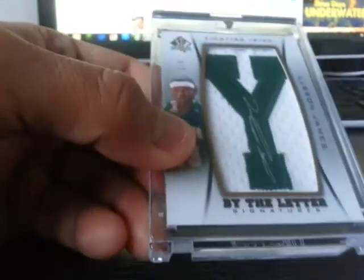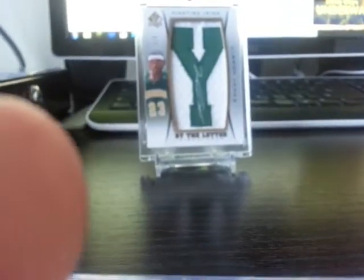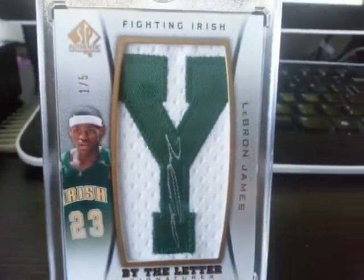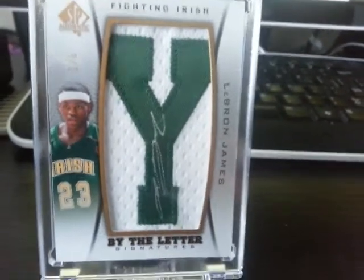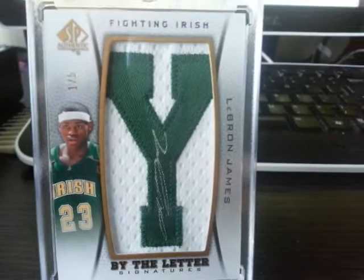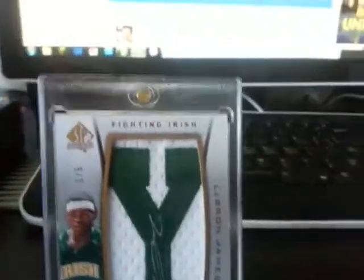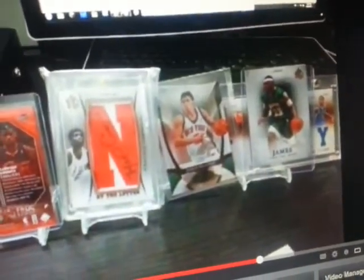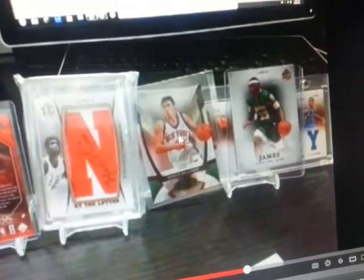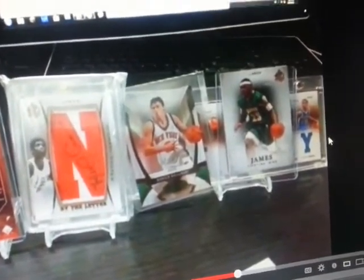Going back to the contest — the card is 2012-13 SP Authentic, By the Letter Y autograph, LeBron James, 1 out of 5. As you can see from my clues: Upper Deck, SP Authentic, 1 out of 5, LeBron James autograph, By the Letter Y.